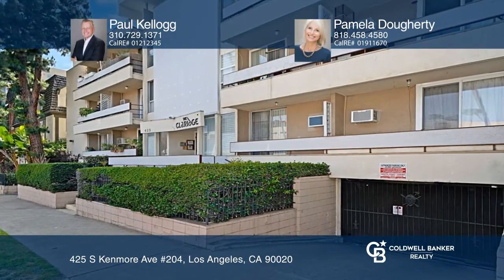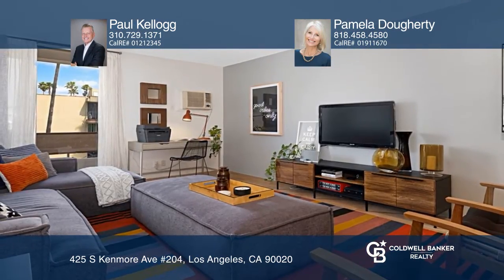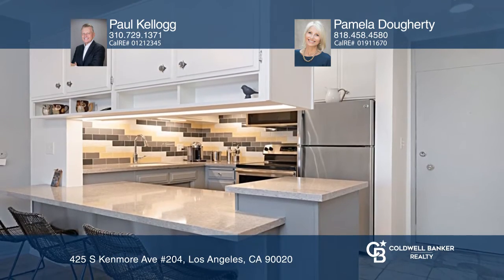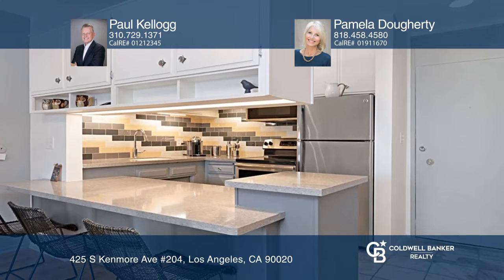You do not want to miss out on this recently refreshed one-bedroom starter condo with great original details such as mid-century cabinetry, decorative tile facade, and a vintage lobby.